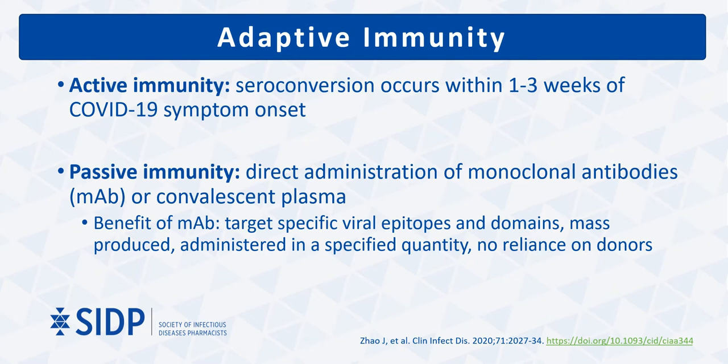In contrast to convalescent plasma, monoclonal antibody therapies for COVID-19 contain known quantities of one or two specific antibodies that are known to target designated binding sites on the virus that correlate with viral neutralization activity. Additionally, these therapies are able to be mass-produced without the need for convalescent donors.